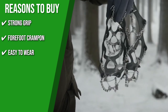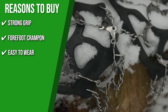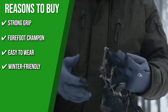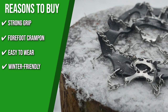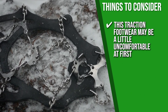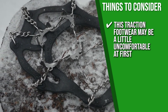Easy to wear: The bulky elastomer harness easily extends up and over the toe and heel of your boots, allowing them to be put on and taken off in just a few seconds. Winter-friendly: Tested at negative 76 degrees Fahrenheit, the elastomeric band won't freeze or dry out in cold conditions, making it ideal for winter hikes. Keeping all of that in mind, because this traction footwear may be a little uncomfortable at first, some users recommend practicing walking around your house with it before your big day.